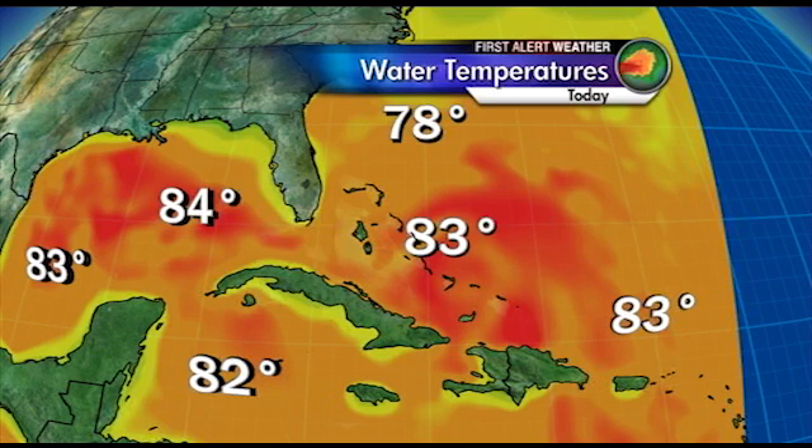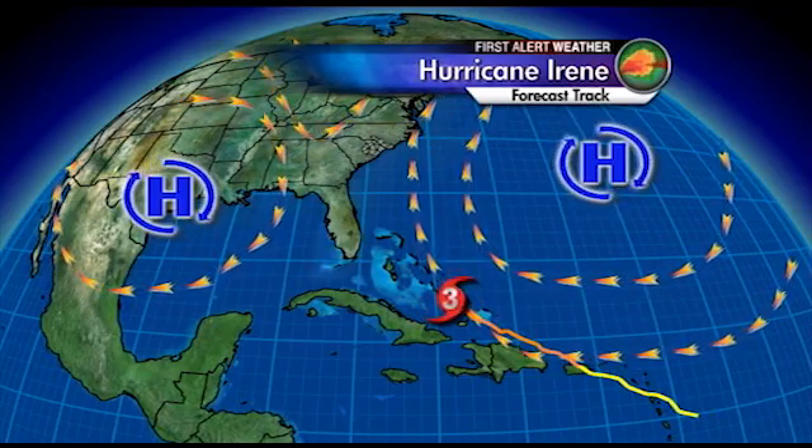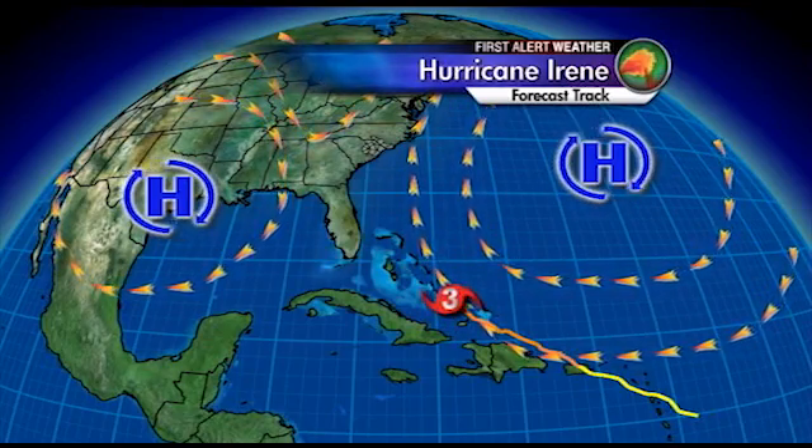If a hurricane is interacting with land — whether the high elevations of the Dominican Republic or Hispaniola — that can disrupt the circulation with 8,000 to 10,000 foot mountains, along with the friction caused by traveling over land, such as if it were to pass over Florida. But if it stays over open waters, it has a lot of potential to continue strengthening. Over the past 25 years or so, since 1989, we've had a lot of hurricanes pass off our coastline or across our area.